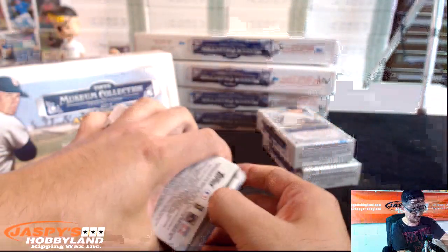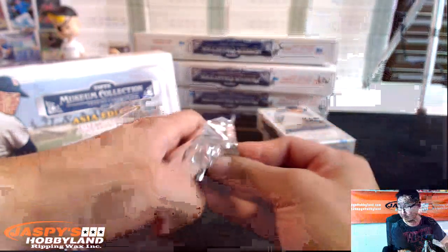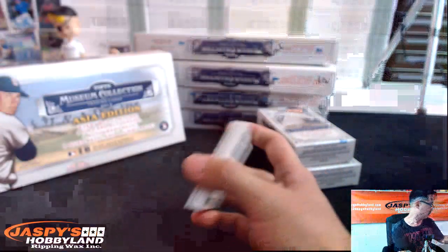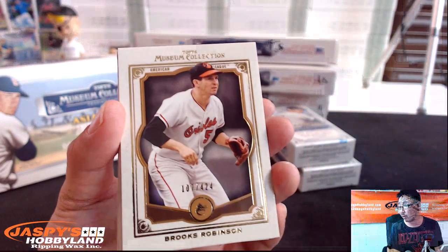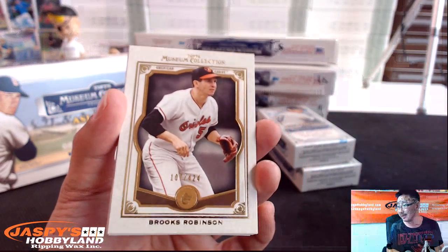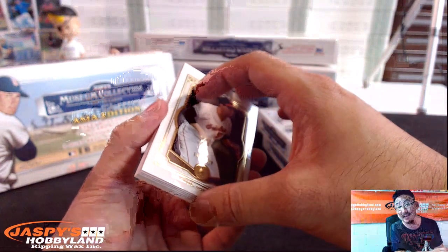Second mini box. Out of 424, Brooks Robinson — another Orioles card right there. We went from Dylan Bundy to Brooks Robinson. Nice. AL East, Brett with that one.